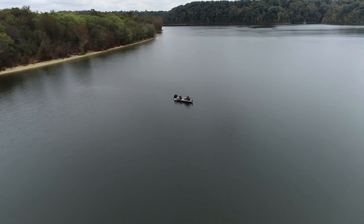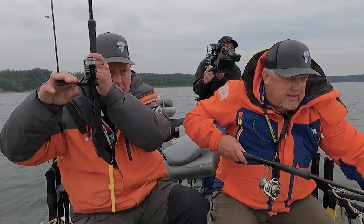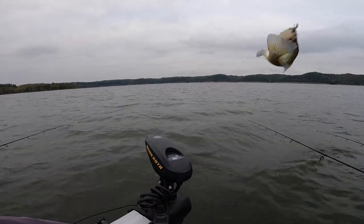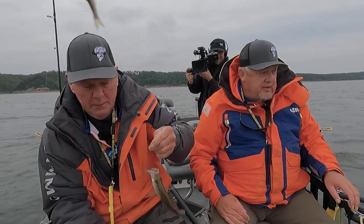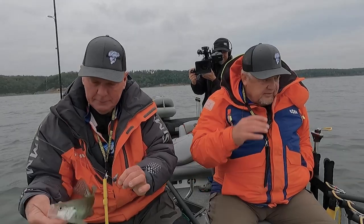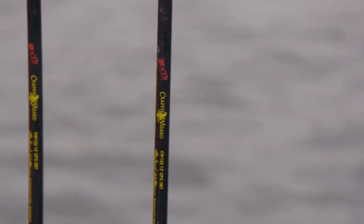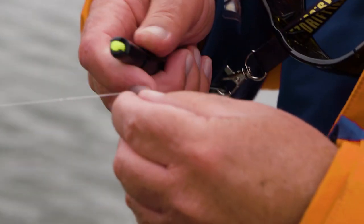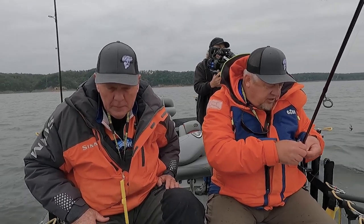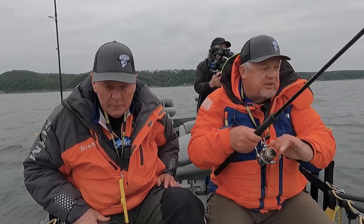Let's push in there and see what we've got. Get him! That's the first one of the day. Yes, sir. Not a monster by any means, but folks, if you just joined us, we are here at Green River Lake just getting started on our first brush pile. David caught one — about a nine and a half inch fish just to get started.